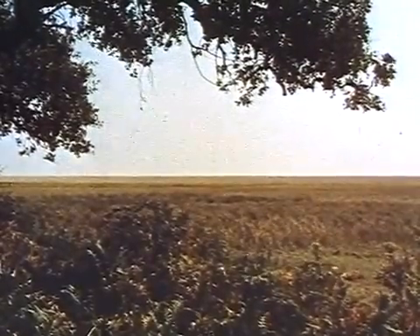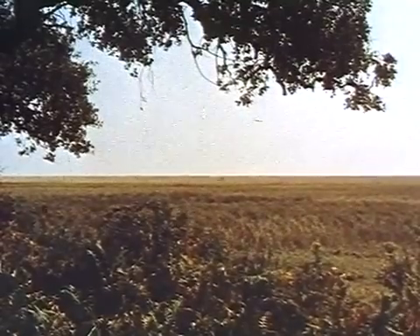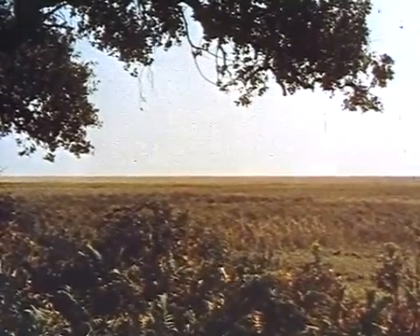These principles are illustrated in this film of a desolate sandy area in southwest Spain, the Coto Doñana.